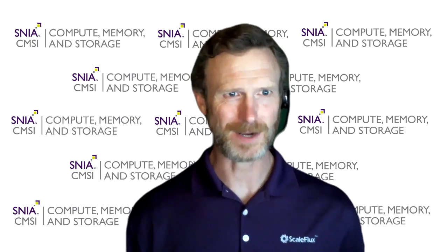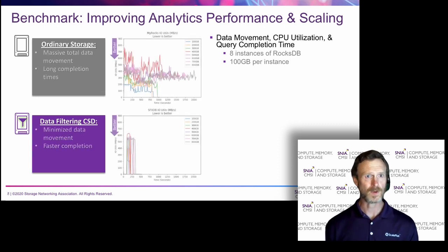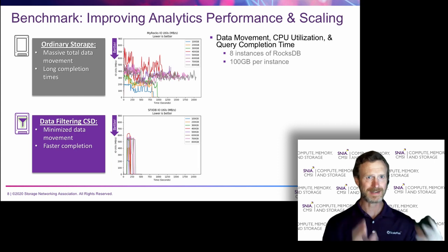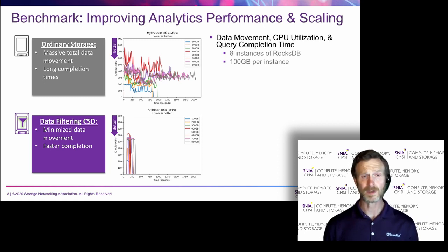We did actual testing with that theoretical example, scaling from one to eight instances of RocksDB and measuring data movement, CPU utilization, and query completion time. With ordinary storage, we saw high bandwidth for a very long period of time — a large total amount of data had to be moved from the CPU complex. When we implemented a system with the data filtering CSD, we saw high data movement but for a very short period of time, so much less data had to be moved in total to complete the task.